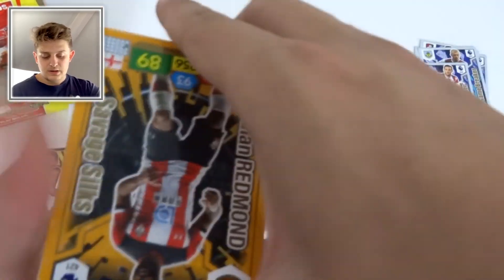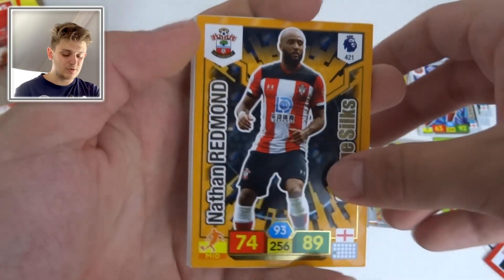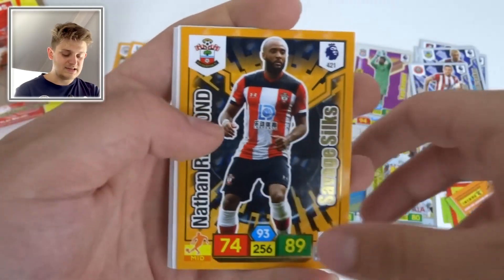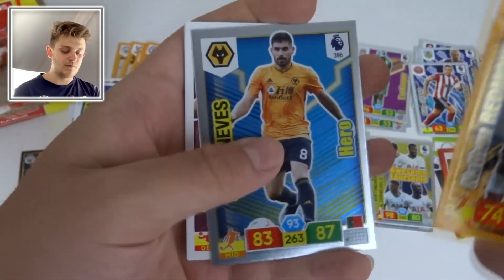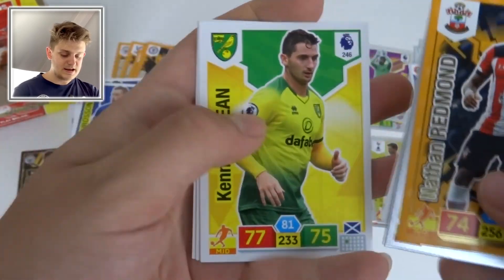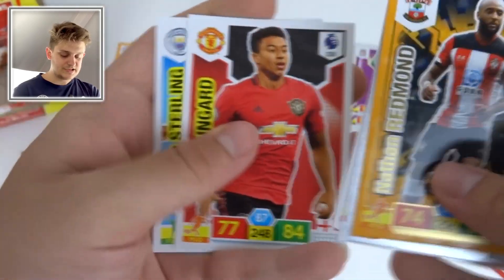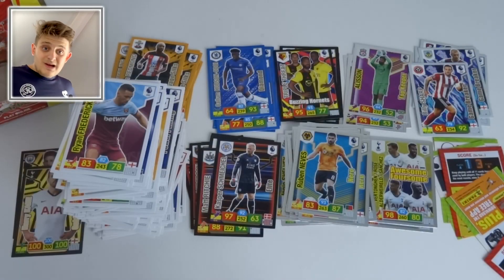Last pack — can we finish with an awesome pull? Yes! Nathan Redmond Savage Silks with 93 control and 89 attack. Then Rúben Neves Hero card for Wolverhampton Wanderers, Ryan Fredericks, Kenny McLean, Jesse Lingard, and Raheem Sterling. What a way to finish off this box break!